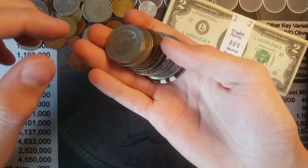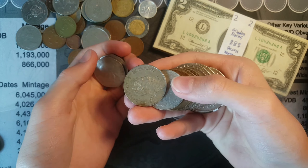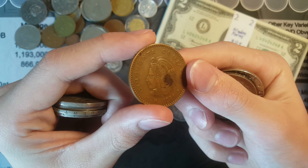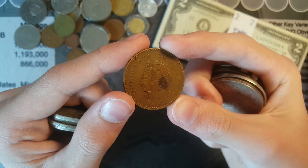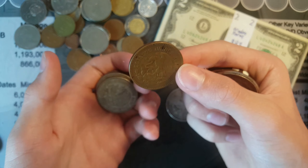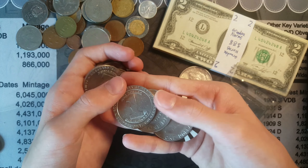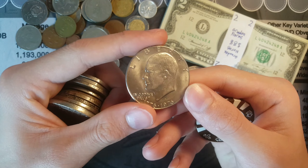Next he has some bigger foreign coins — more Mexicans. I really like this coin from Mexico: 40 centavos and 50 centavos from 1956. It's very nice looking. He has a lot of Mexican coins, and then some casino tokens. He does have an Ike dollar.